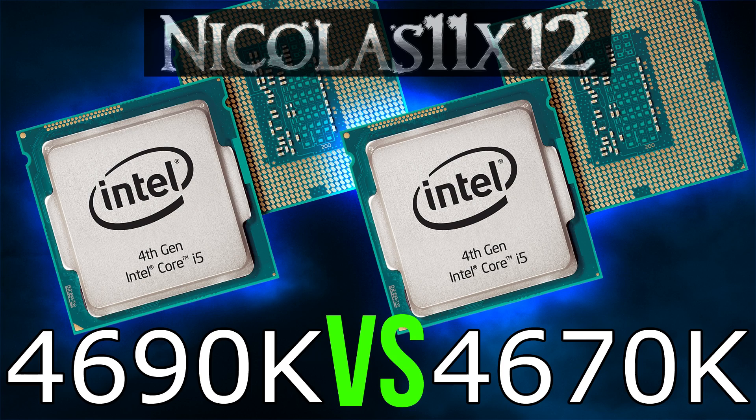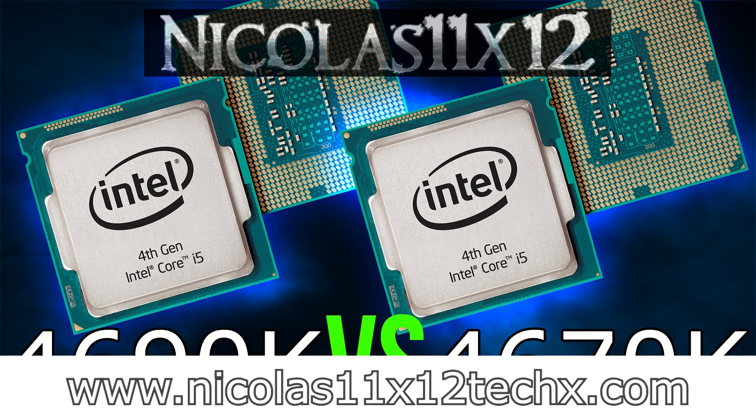And that's all I guess. I hope this comparison video could somehow help you with your decision. Thanks for watching, don't forget to subscribe and visit nicholas11x12techx.com to see videos there earlier than on YouTube.